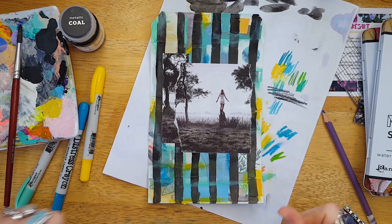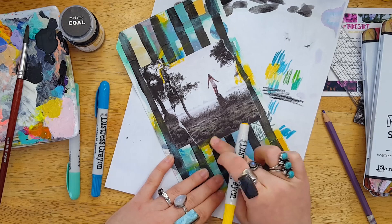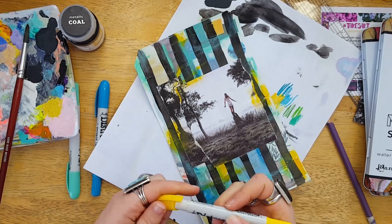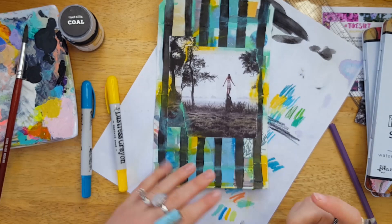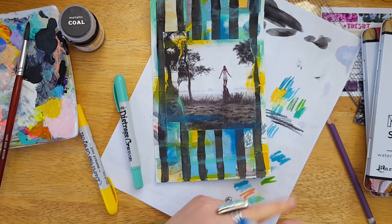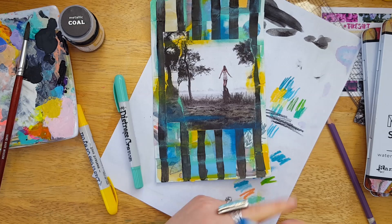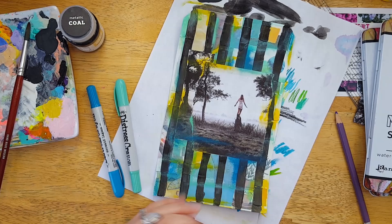Now that the focal image is down, I'm going back in with my distress crayons and blending it into the background a little bit. While I want the image to stand out, I still want it to be part of the piece, so using these to blend the edges and add a little more color really helps. I'm pretty happy with how it turns out. These are currently three of my favorite colors — black is always a favorite. I'm really happy that this was the prompt set I jumped back in on because it really got me back into the groove and reminded me why I have so much fun with these challenges — it pushes me to do things I wouldn't have done otherwise.